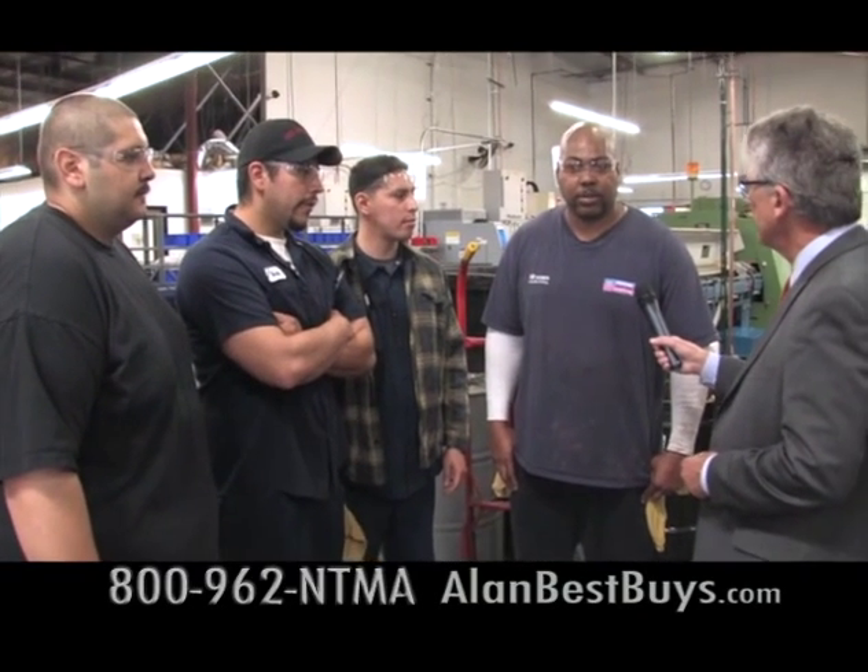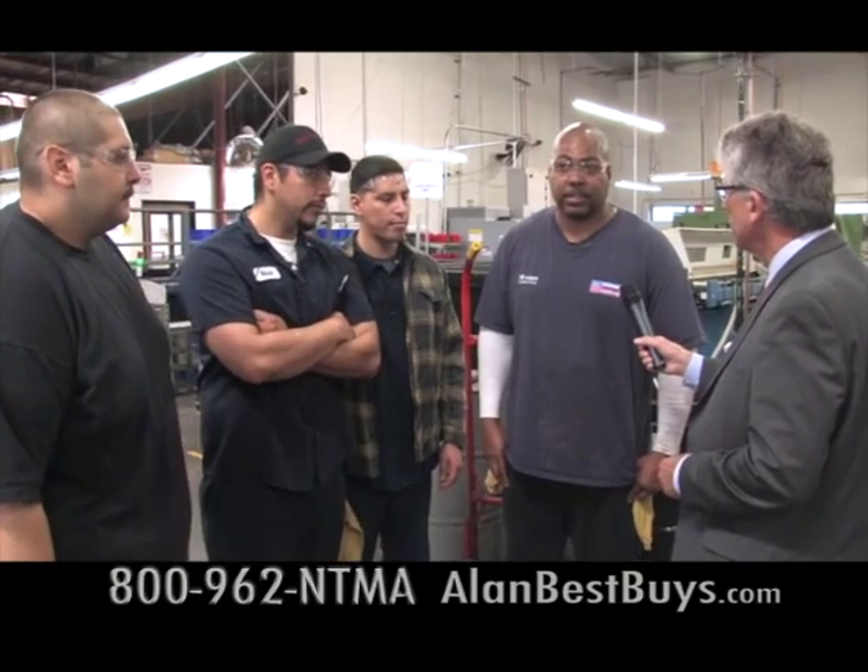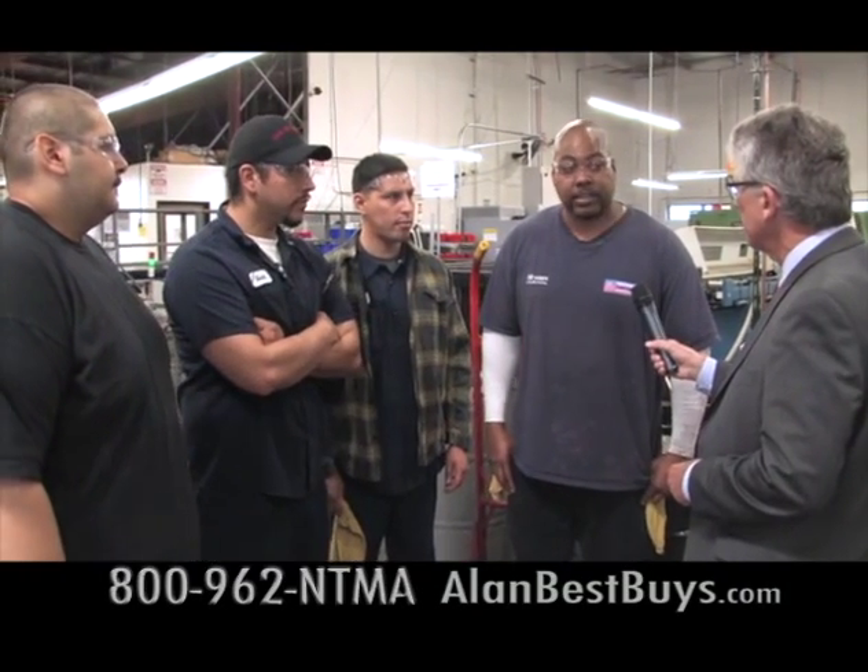NTMA graduates say the training gave them everything they needed to get into a machine shop — all the necessary skills in running conventional and CNC operations. As long as you've got your basics and want to move forward, you can learn a machine shop and go anywhere. As soon as one graduate finished, he was hired, and they saw his skill set from NTMA training; he's been moving up ever since.